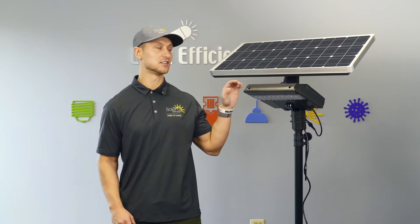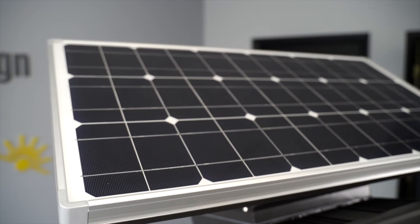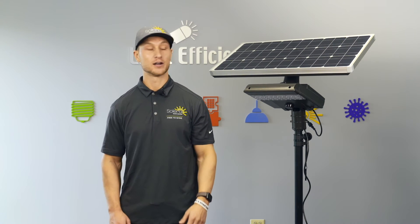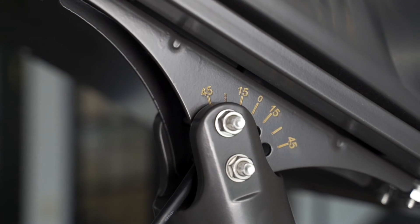What's cool about this fixture is the solar panel comes with bypass diodes, so when shading occurs it can still charge effectively. It also can be rotated 360 degrees and tilted plus or minus 45 degrees.